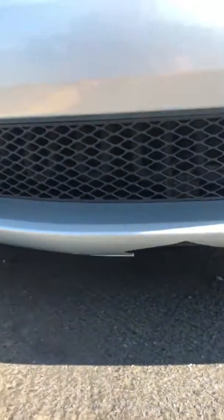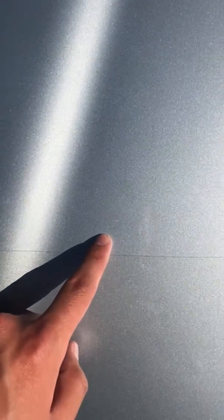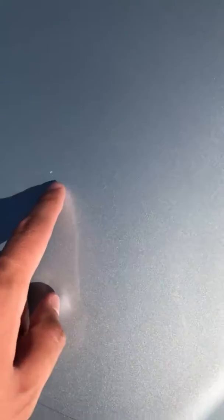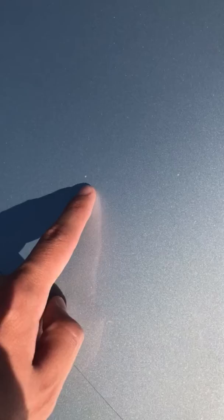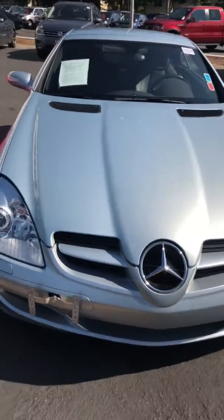On the hood, it does have some rock chips — as you'd imagine. Sorry, there's probably a lot of glare from the sun and it might be hard to see, but there's a handful of small rock chips on the hood. Nothing crazy, definitely nothing that would stop me from buying the car.